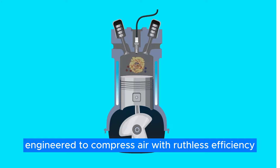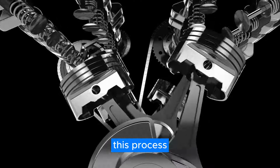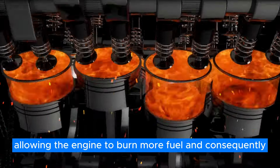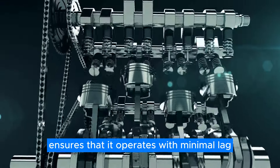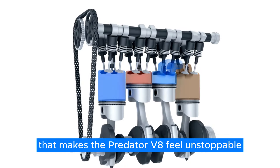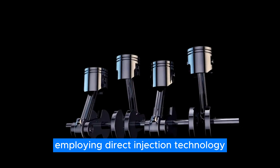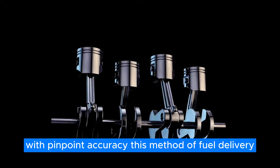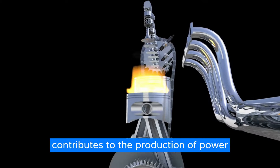Delivering power with an ease that belies the complexity of the technology at work, the supercharger itself is a masterpiece, engineered to compress air with ruthless efficiency before feeding it into the engine's combustion chambers. This process significantly increases the density of the air charge, allowing the engine to burn more fuel and consequently produce more power. The supercharger design ensures that it operates with minimal lag, providing an uninterrupted flow of power. The engine's fuel system employs direct injection technology to deliver fuel directly into the combustion chambers with pinpoint accuracy.